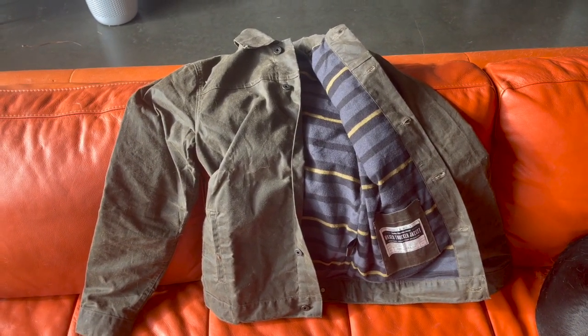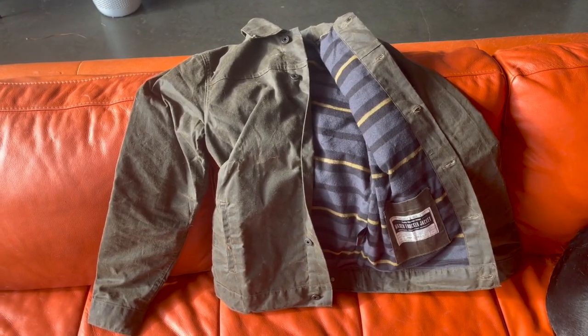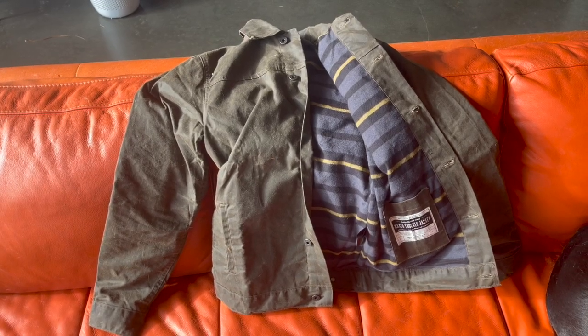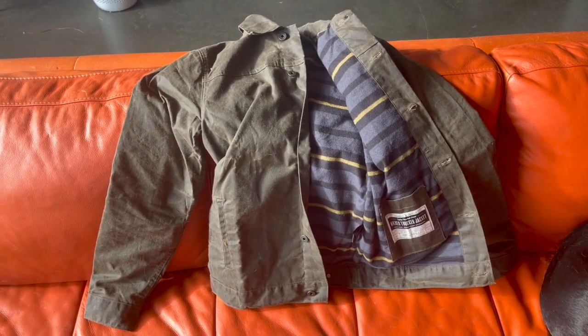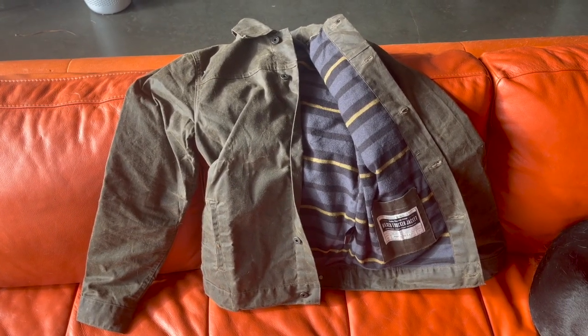I'm going to be taking this jacket with me when we go down to some thoroughbred races in Nevada at the end of the month. I'll be wearing it a lot down there and I'll post an update on just how it does and how it wears. So stay tuned, and please like and subscribe. Appreciate it.